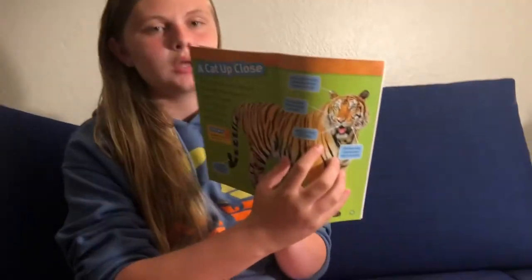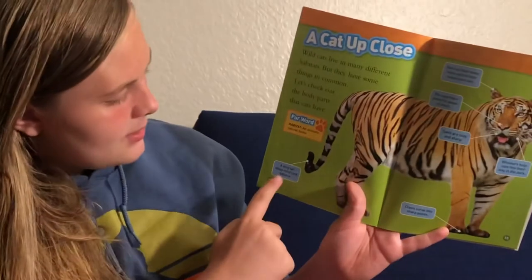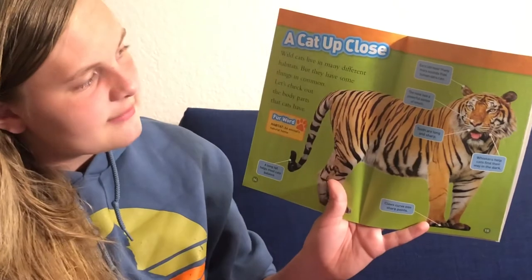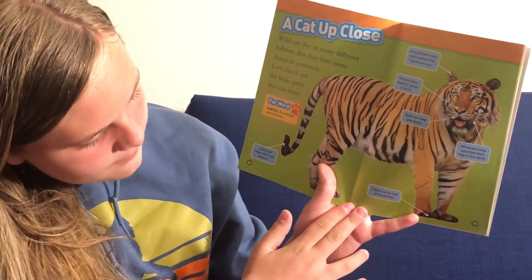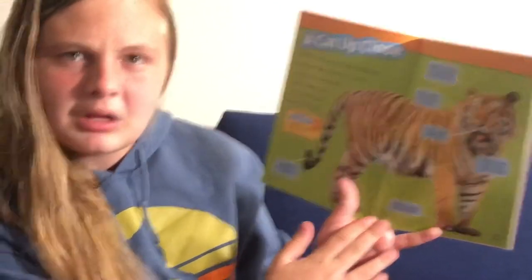A cat up close. Wild cats live in many different habitats, but they have some things in common. Let's check out the body parts cats have. Teeth are long and sharp. A long tail helps most cats balance. The nose has a powerful sense of smell. Ears can hear many sounds that human ears can't. Claws curve into sharp points. And whiskers help cats find their way in the dark — I never knew that.